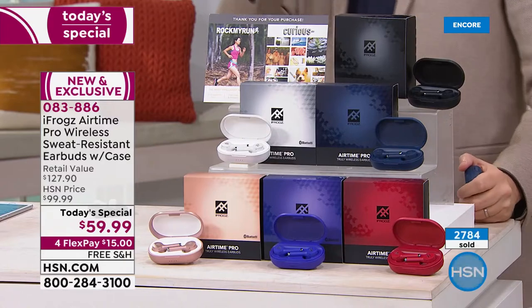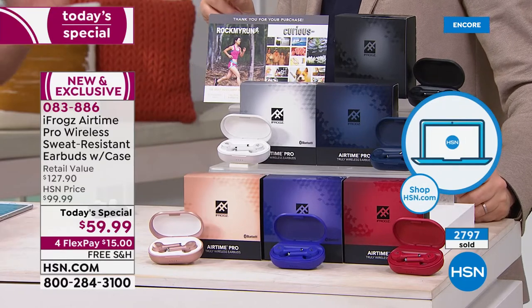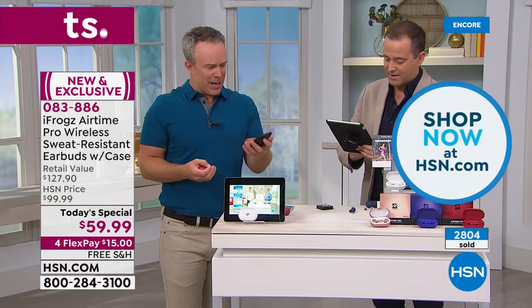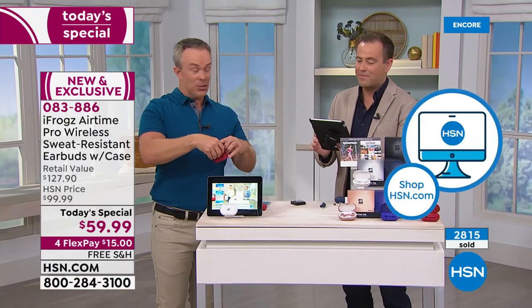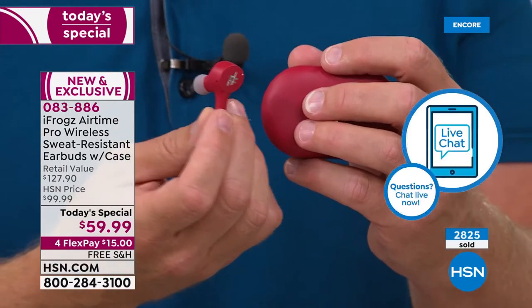We're about to hit $3,000 in sales. Whatever you do, remember to buy two. Sherry wants to know — do they have volume control? Yes, the first time we've ever had volume control. Because even with more expensive ones, you'd have to go back to your phone. You actually have touch controls on each ear pad — you can pause and play, skip to the next track, and yes, finally control your volume. Left is volume up, right is volume down.